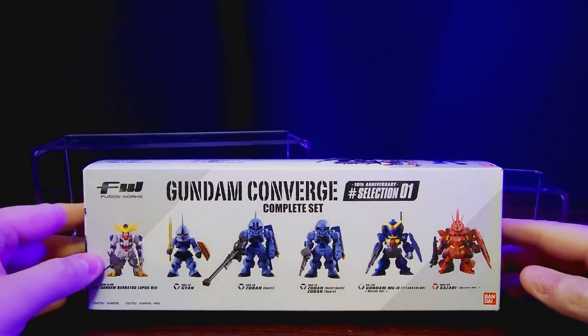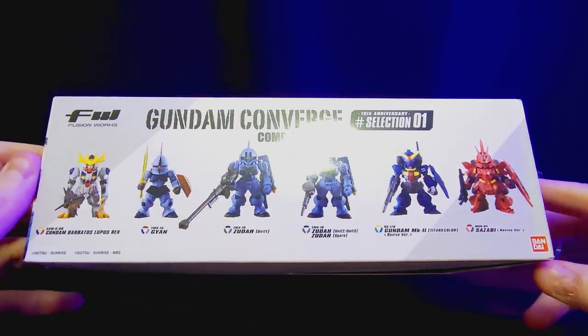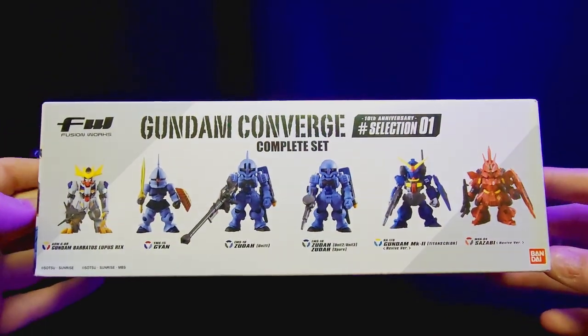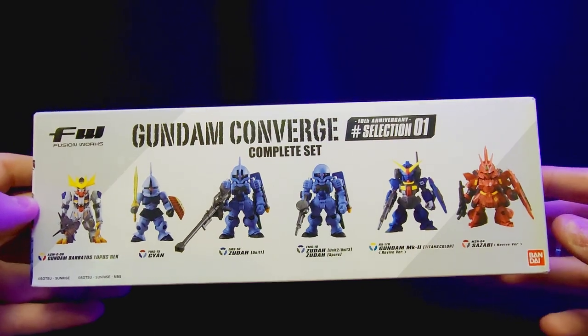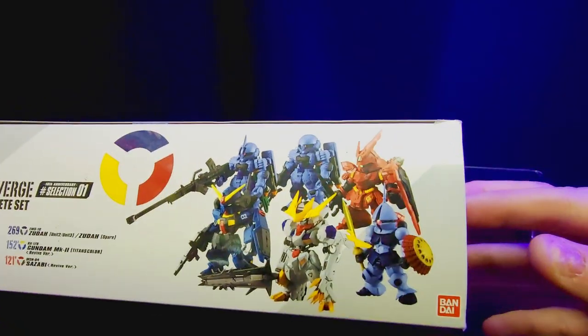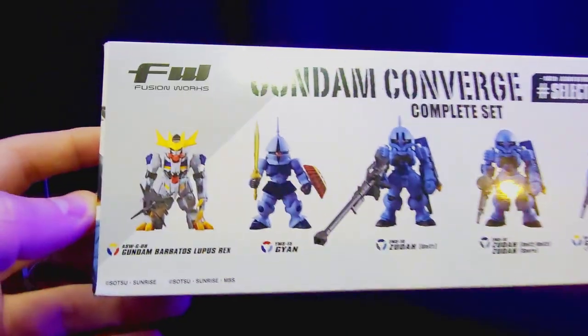There we go — Gundam Converge, the complete set, 10th Anniversary Selection One. We've got all the Gundams here. This set looks super dope, it has a lot of cool figures in it. The box itself comes in a nice little box and then there are smaller boxes inside, so let's see who's in this thing.